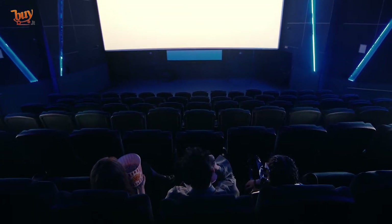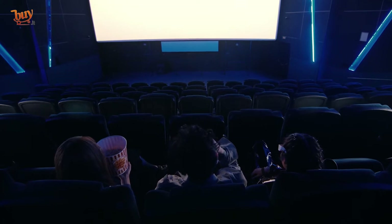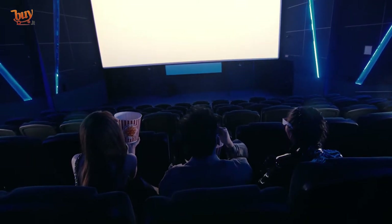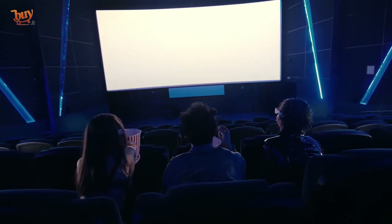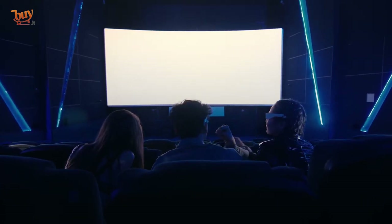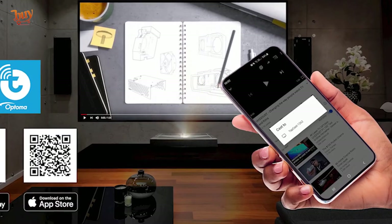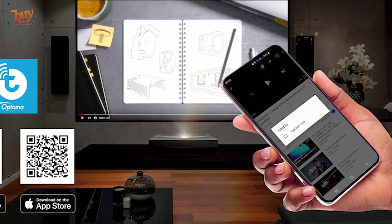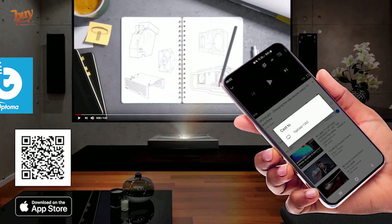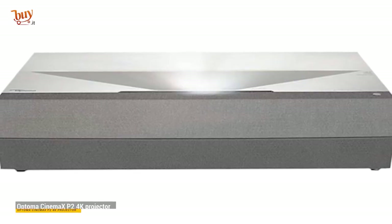What's up guys, today's video is on the Optoma Cinema X P2 4K projector review. Through extensive research and testing I've put together a list of options that'll meet the needs of different types of buyers, whether it's price, performance, or particular use. For more information on the products, I've included links in the description box down below, which are updated for the best prices. Like the video, comment, and don't forget to subscribe.